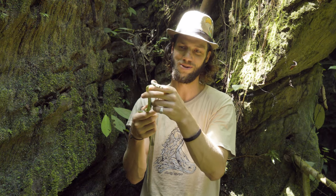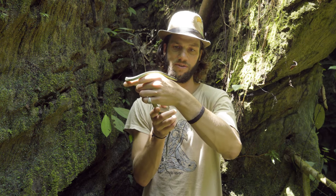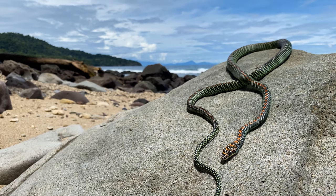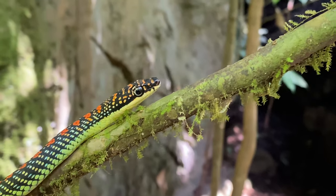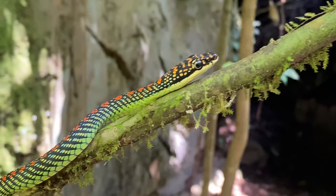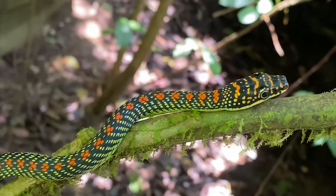It's really an absolute privilege to be able to handle one of these snakes — they very rarely come down to the ground. You can see this beautiful coloration of this paradise tree snake and understand why it's called the paradise tree snake: it's got this beautiful checkered marking on top of red and flecks of black and green on the sides, with a beautiful green-yellowish body on the underside.